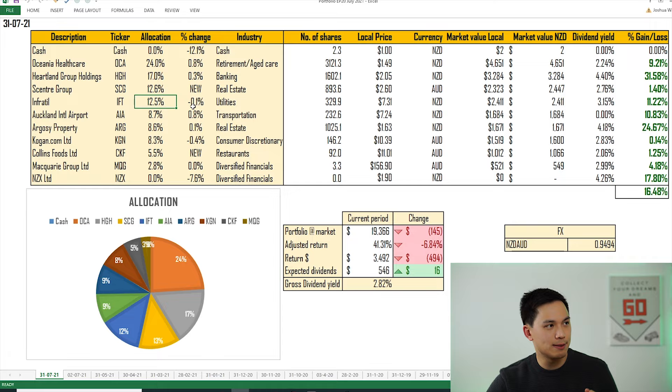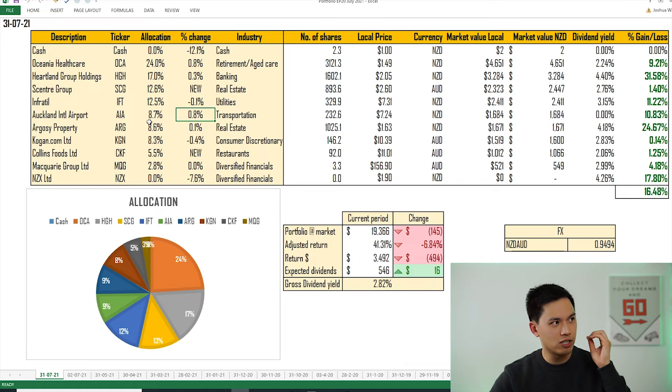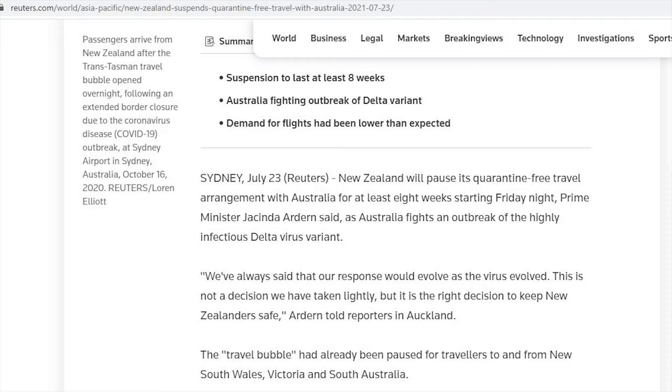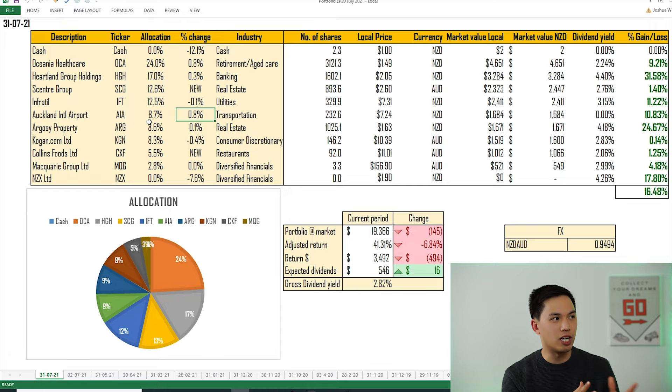Auckland International Airport I've increased the allocation by 0.8% to 8.7%, because Auckland Airport took a little bit of a dip this month on the back of news of the trans-Tasman bubble taking a pause. New South Wales had a ton of Delta cases pop up, which caused New Zealand to close its borders to Australia, impacting Auckland Airport's passenger arrivals and causing the share price to dip. I've taken that opportunity to add into my portfolio. Next up, Argosy — that's not changed.